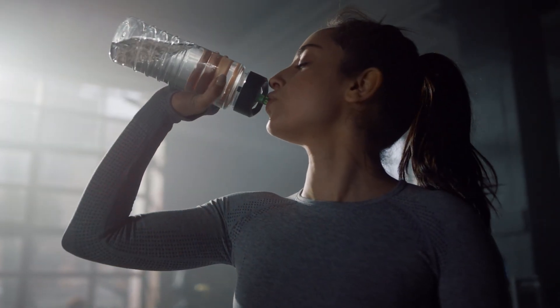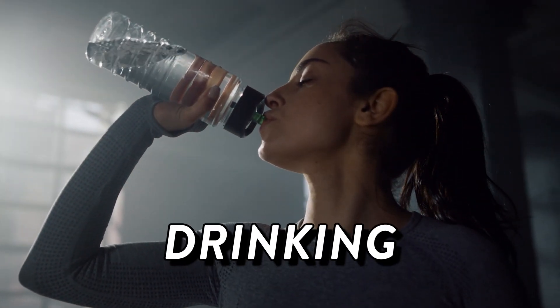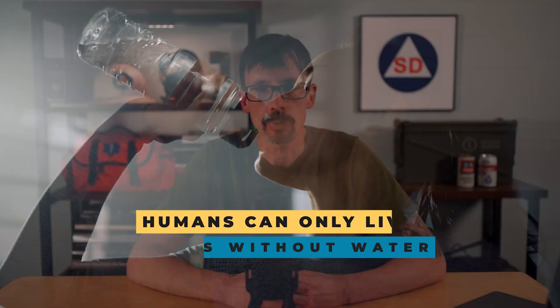One gallon per person per day may or may not work for you. Let's consider some of the needs. The most obvious reason for storing water, of course, is for drinking. Humans can only go three days without water, and even attempting to go a day is going to be problematic.